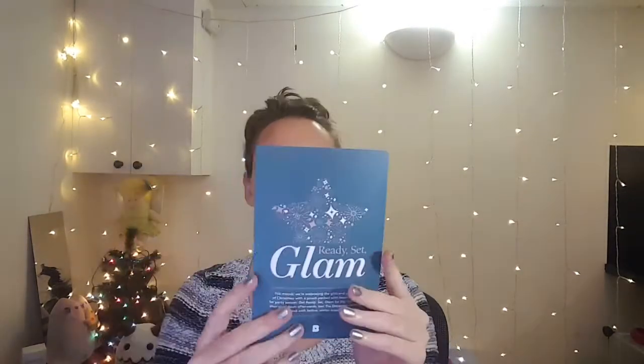Still looks like a regular Birch Box inside. 'Ready Set Glam' — I like the color scheme, it's like a jewel-toned turquoise, rose gold, and white highlight. This month we're embracing the glitz and glamour of Christmas with a pouch packed with beauty treats for party season. The December edit was specially curated with festive winter essentials in mind. The bag definitely counts as an item — it feels really nice too.